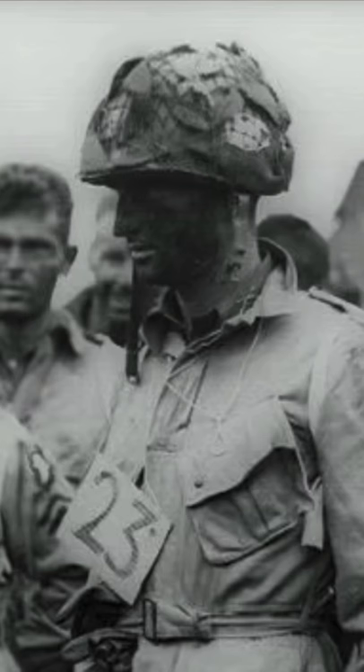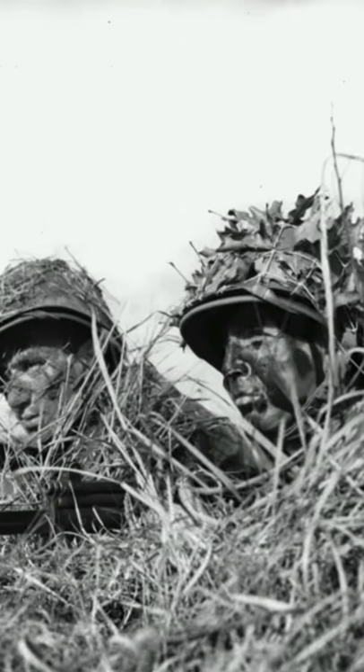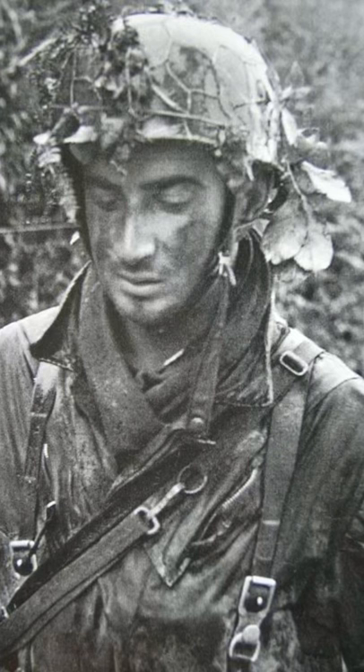And second of all, the holes in the helmet netting allowed soldiers to add in either little pieces of burlap called scrim, or just pieces of sticks and leaves that they found laying around, for extra camouflage.